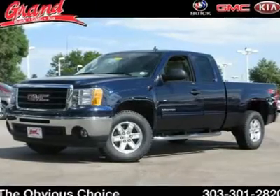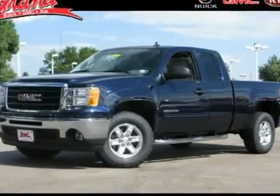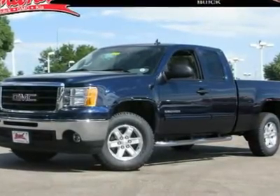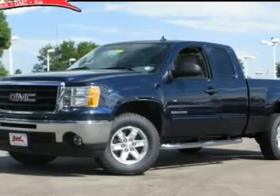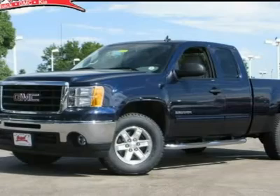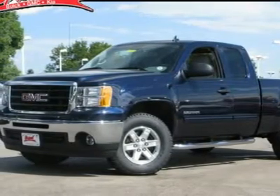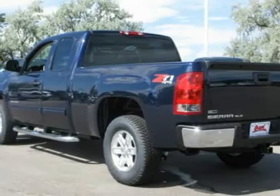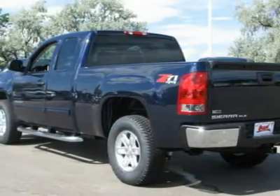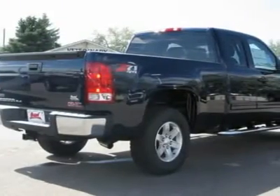The 2011 GMC Sierra 1500 offers a 5-star frontal and side crash test rating and a combination of mechanics and aerodynamics that give it better conventional V8 fuel economy than any competitor. Sierra 1500 now comes standard with a Vortex 6.2-liter and 5.3-liter V8 engine and an electronically controlled 6-speed automatic transmission that combines high max hauling capability with precise control and is priced below $40,000.